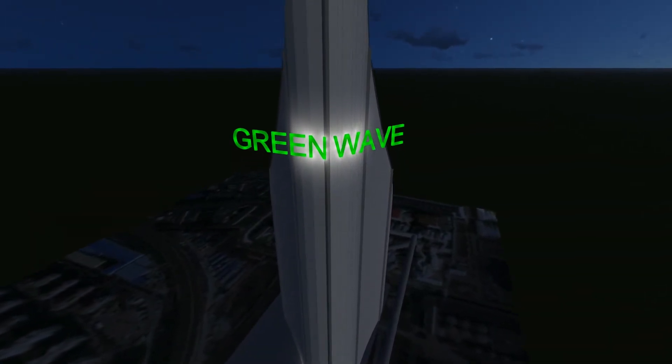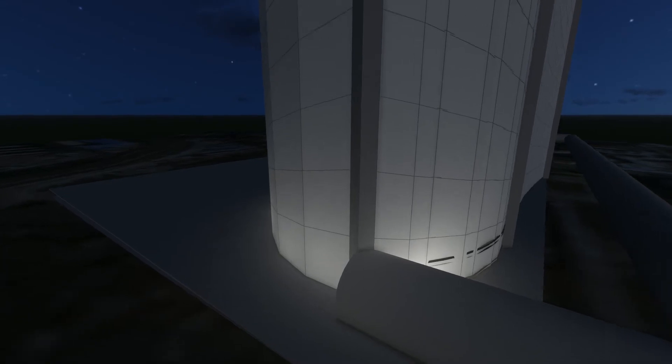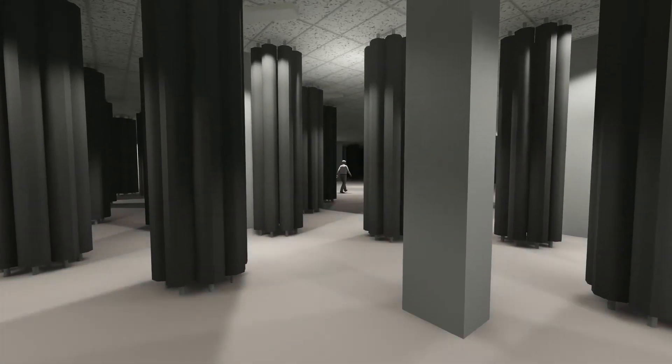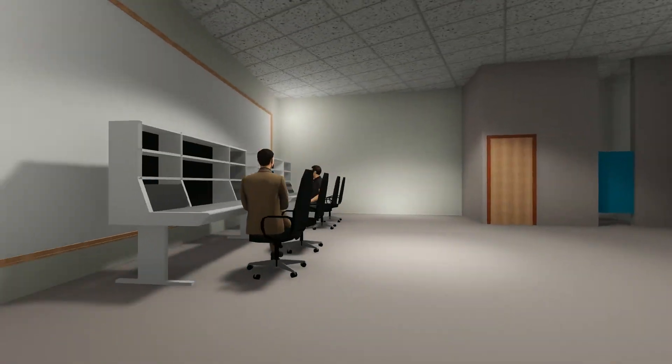Tall buildings were required because we needed a huge amount of photobioreactors to absorb the high amounts of carbon dioxide generated from the power plants. Vertical farming was also found to be more efficient than open pool farming, and structurally our building used core wall and concentric braces to resist lateral loads.